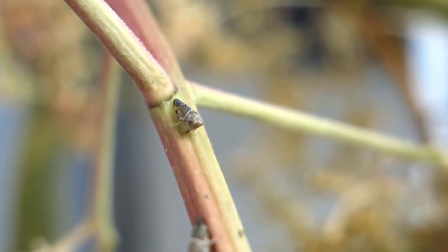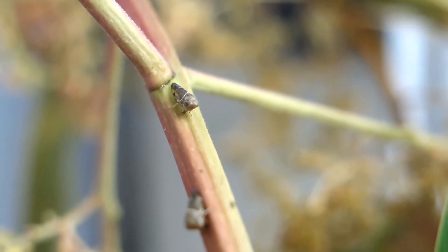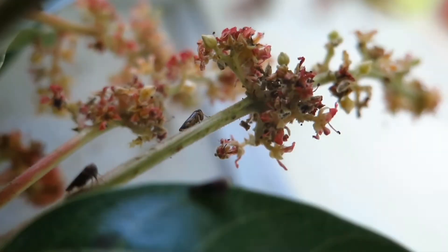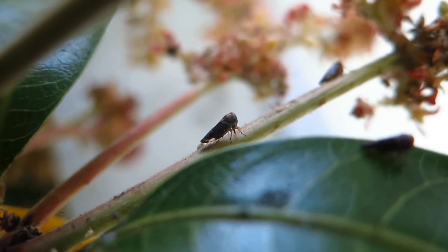Mango leafhopper populations generally increase from March onwards and this is the crucial time for growers to commence regular monitoring. Since mango leafhopper populations are able to build up very rapidly, they should be treated as soon as they are detected. Regular monitoring will enable growers to detect early infestations and treat the affected trees rather than having to treat the whole orchard after they have spread.